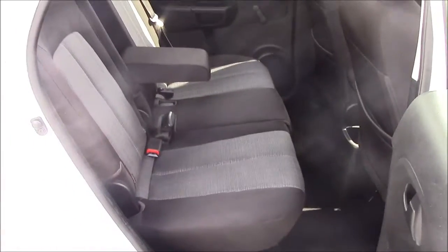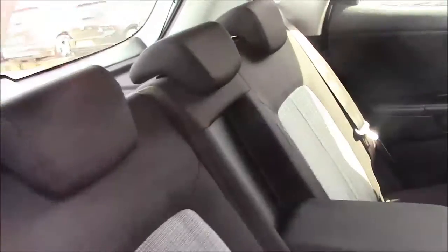Moving into the rear of the vehicle, there's a cloth interior with three-point seatbelts and three headrests which all come with ISOFIX. And when there's no one using the middle seat, you can simply pop the armrest down and you'll find some additional storage in the back of the two front seats and plenty of leg room.